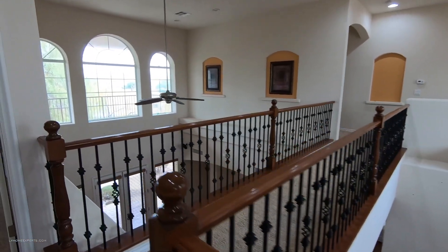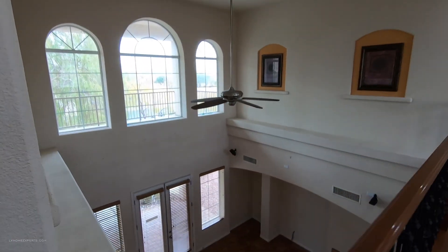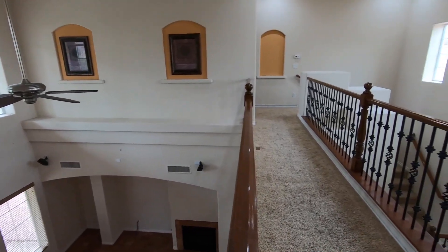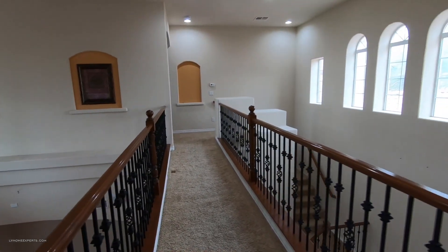I love this catwalk though — look at that.